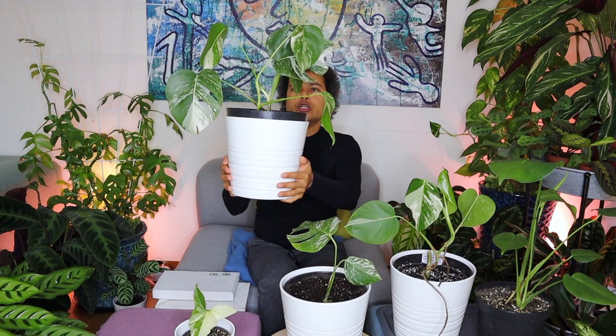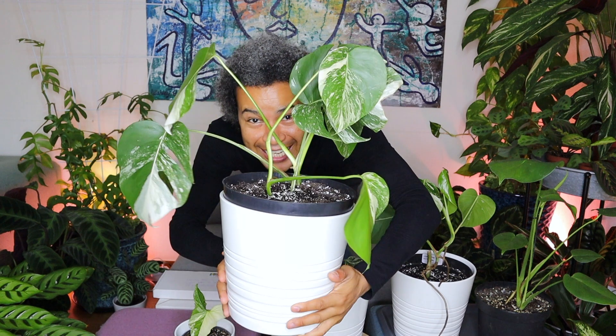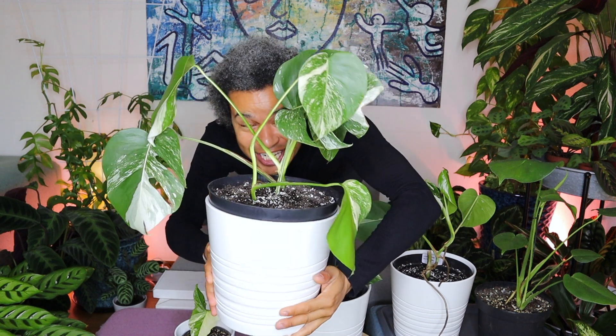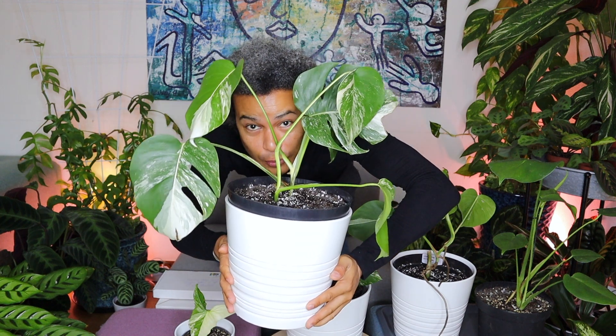So this is the plant I got — it's beautiful. Got to bring it in for a closer look. Look at that, isn't that lovely? Look at all the variegations going on. I can't get enough and I'm so happy.